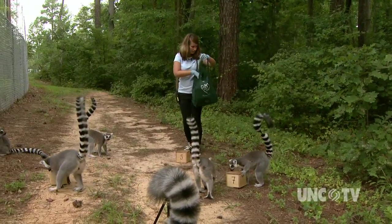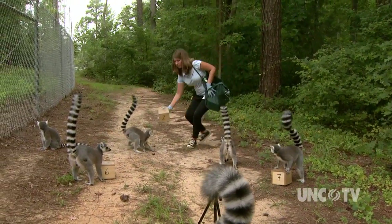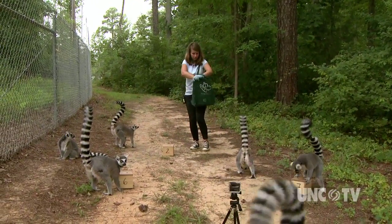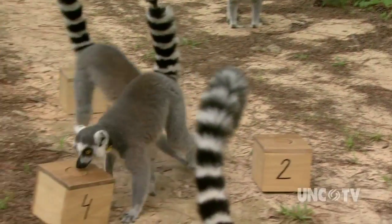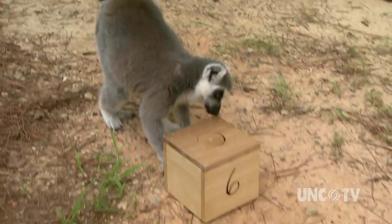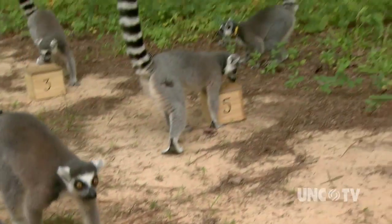Which is what brought Miller to Durham from her studies at the University of California at Davis. She's researching the concept of social learning — in other words, can primates learn behaviors just by watching each other accomplish a task? So we have Arrakis at box 7, Rolf at box 5, Liesl at box 4. It's demonstrating that they are watching each other, to some degree at least.